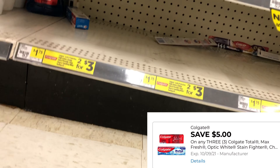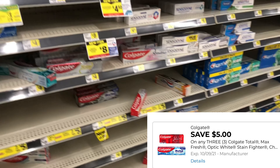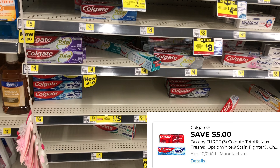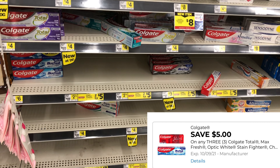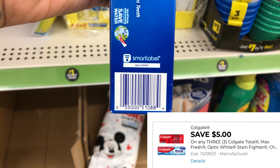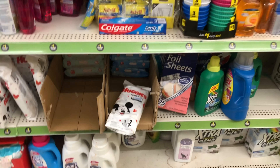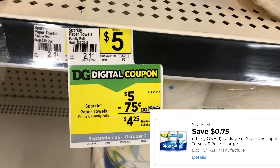The next item I wanted to pick up is some Colgate toothpaste — I'm going to pick up three of the ones priced at two for $3, so picking up three would cost $4.75. We have a $5 off of three digital, which gives us 25 cents in overage to help lower our out-of-pocket. I found these on the dollar aisle, not where they're normally located, so always scan your items on the Dollar General app and check different areas of your store.